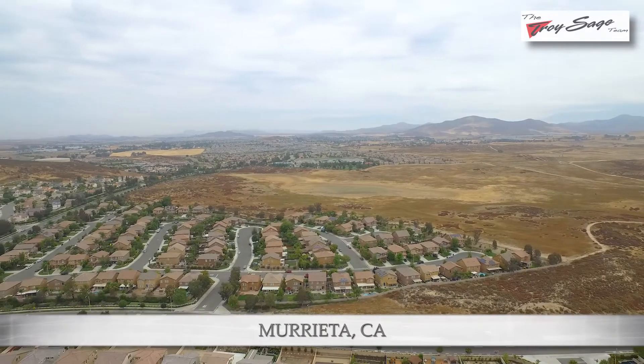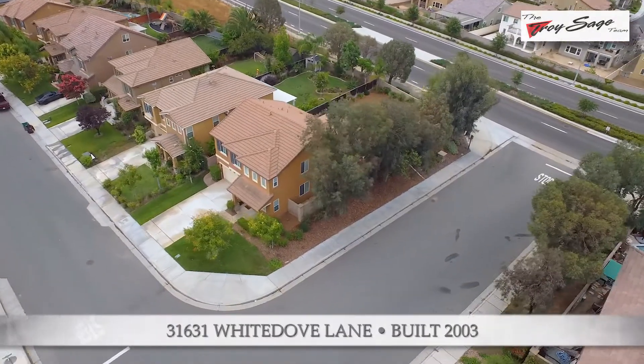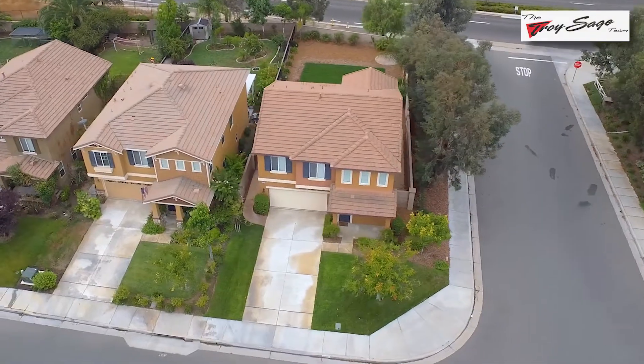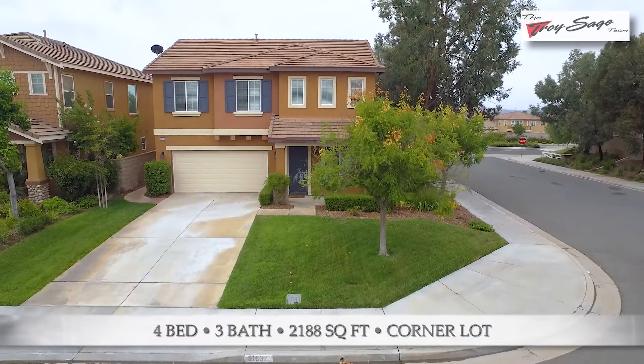Welcome to 31631 White Dove Lane in lovely Murrieta. This home is upgraded to the T — beautiful flooring, beautiful kitchen with upgraded granite, absolutely lovely throughout, and a special surprise for you in the backyard. Enough talk, let's go inside and check it out.